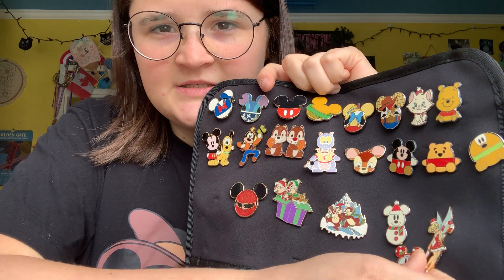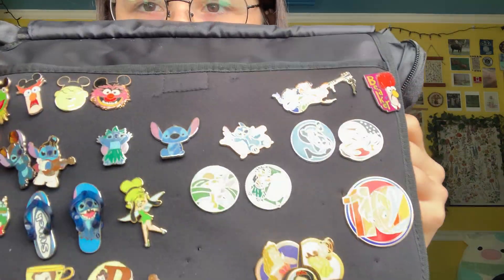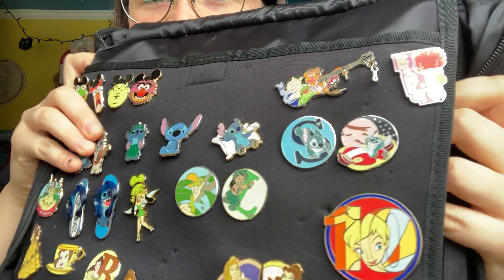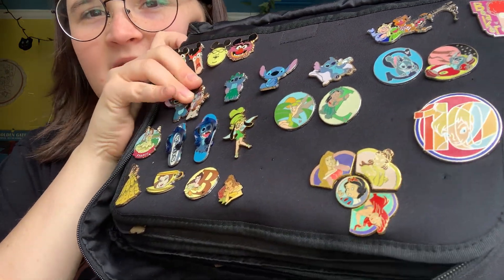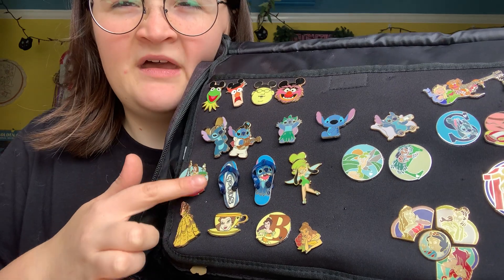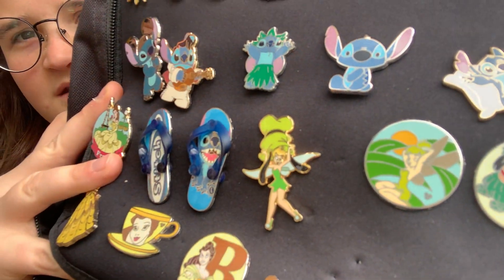This Tinkerbell has little crystals on it and she's really cute. Here's my Stitch page and some of my Muppets pins. I love this pin so much where he's like Little Elvis — I think it's so cute. We got the classic little alphabet pins and I'm missing, I think it's Cinderella for this set. And then some Belle pins because she was my favorite princess growing up. More Stitch, a little Tinkerbell with the Goofy hat, which I think is so cute.